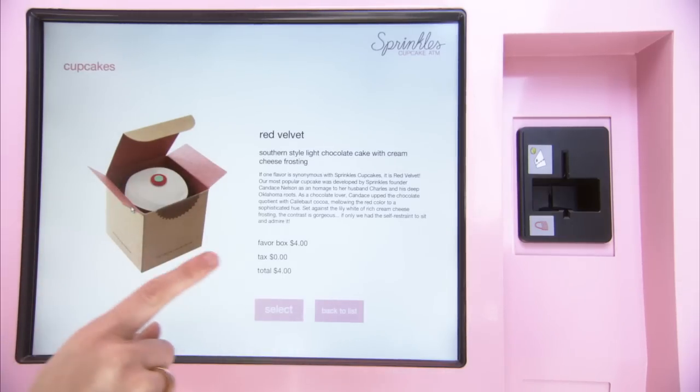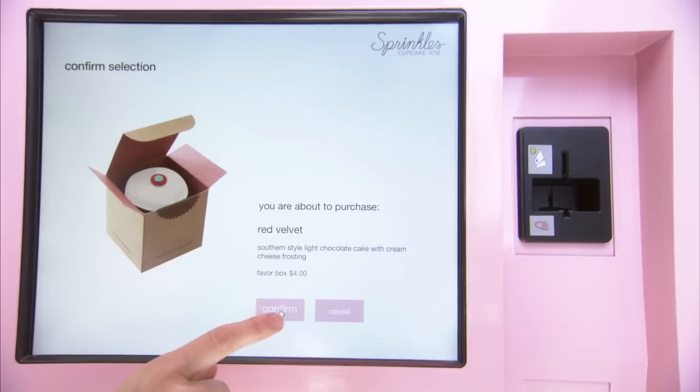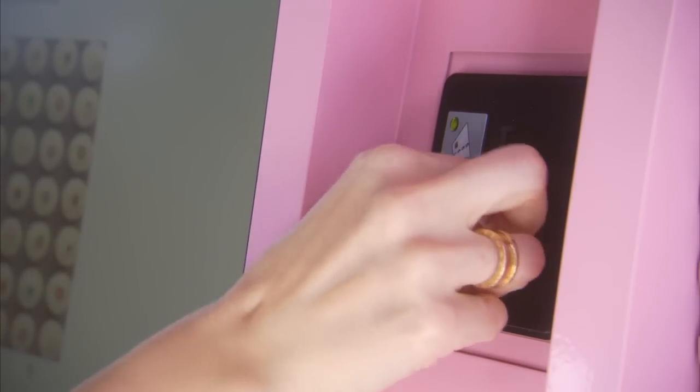There's red velvet. I'm going to click on that, select it, confirm my selection. Now I'm going to swipe my card — only credit cards, no cash at this high-tech ATM.